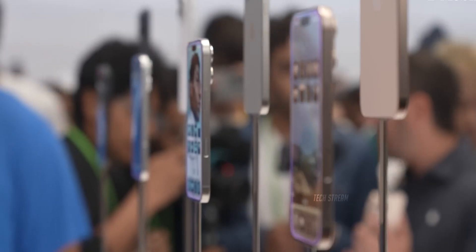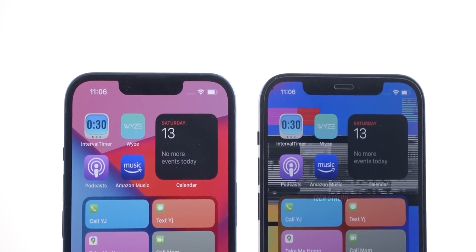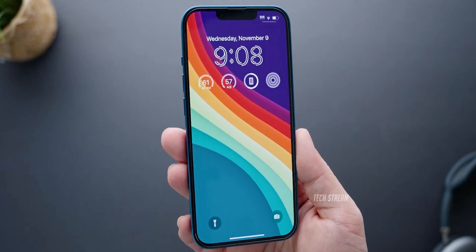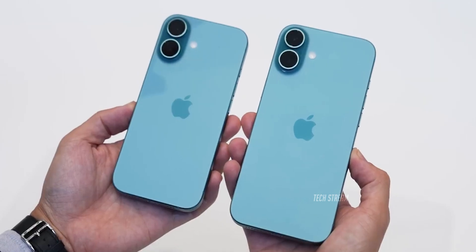Surprisingly, Apple's three most recent flagships could shape the iPhone SE 4. Apple's upcoming budget option, the iPhone SE 4, is set to debut in Spring 2025. It will feature several upgrades over its predecessor, like a refreshed design and reportedly some specs from the latest iPhone 16.